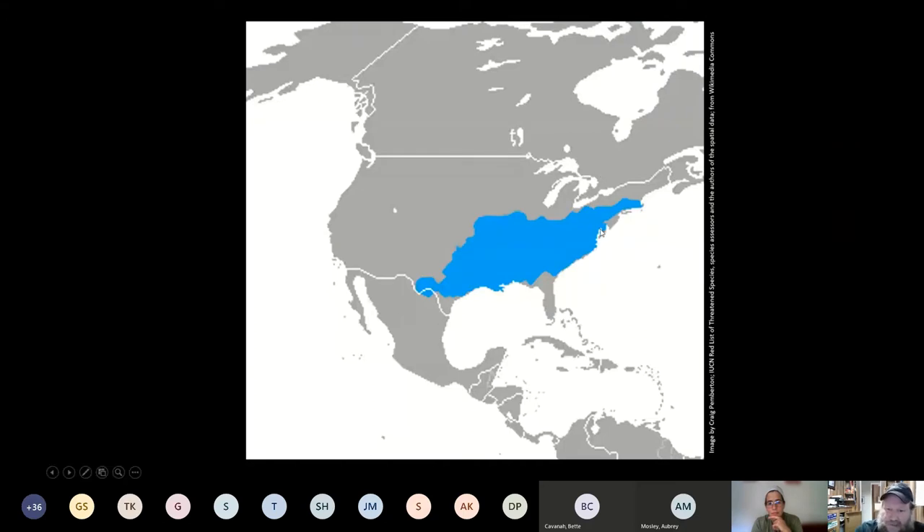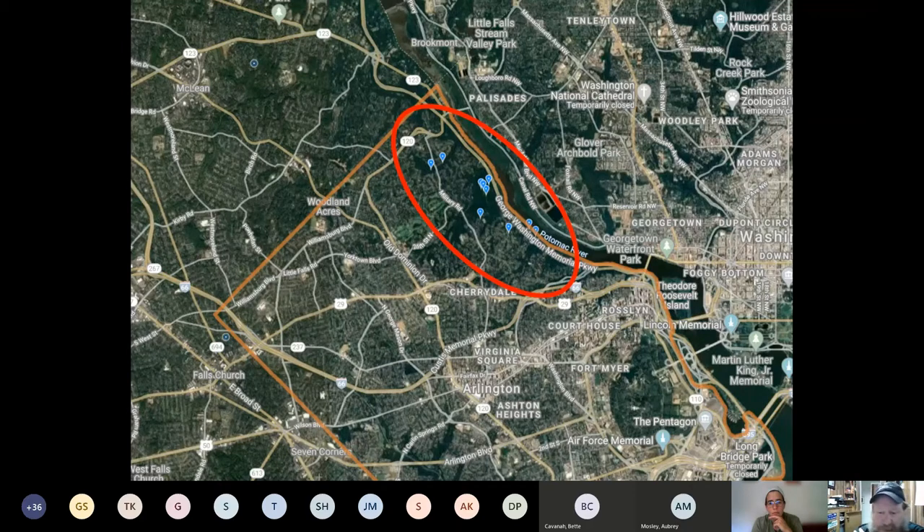This is the range map — you can see the Chesapeake here, so we're definitely in the range. This is an observation map from iNaturalist, which is a nice citizen science tool. These blue markers are copperhead sightings in Arlington. They look like they're along the Potomac Heritage Trail, clustered around Donaldson Run and Potomac Overlook, and these are Gulf Branch natural area. In Arlington, if you want to see copperheads, you've got to come up north — either our area, Potomac Overlook, or walk along the Potomac.